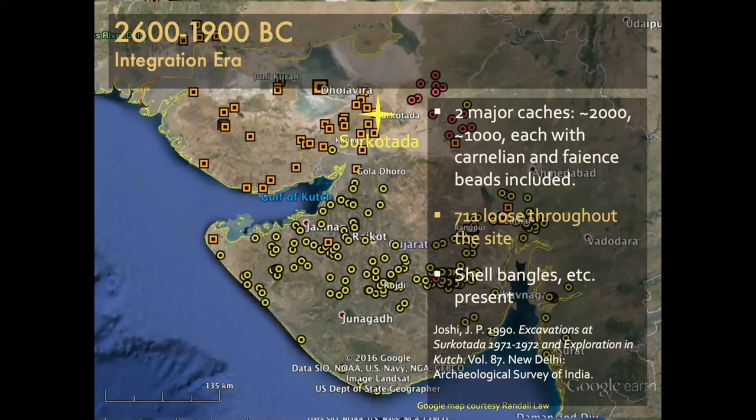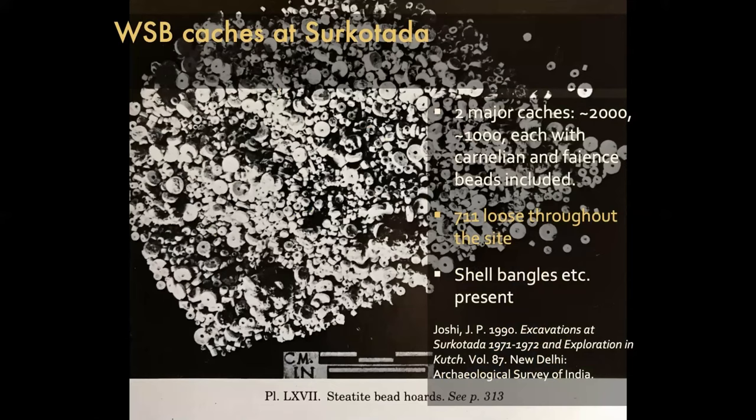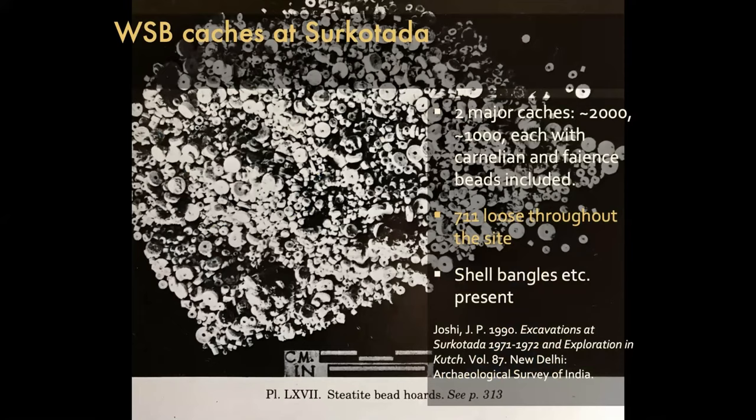Surkotada, however, as an older site demonstrates some of the challenges with this perspective. There are two major caches reported by Joshi in the report, and another 700 loose beads around the site. The loose beads are not recorded as to where they're located at all. The published image looks more like it could be pennies and quarters and nickels and rupee coins in a jar, unless they were mixed. When I presented this at a conference, a colleague suggested it looks like the two caches are mixed together — each one may have had a different set of sizes. All I had is a photograph, and that's about as much documentation as exists for steatite beads at Surkotada.